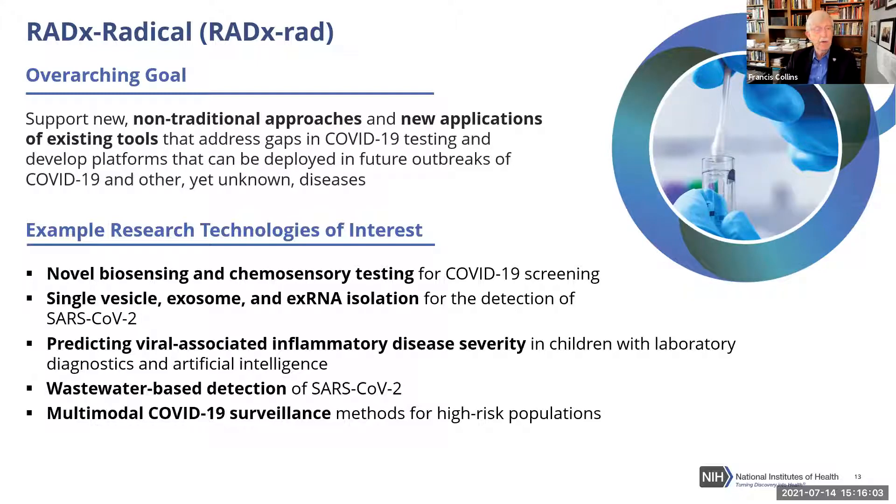Imagine if a breath test was working — how that would affect our ability to do monitoring in various settings including schools. Those tests will probably be a little while longer coming, but we're investing in them as fast as we can.